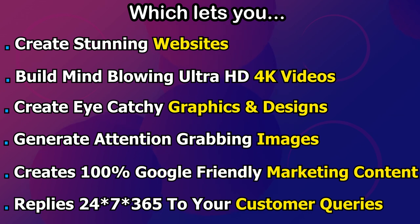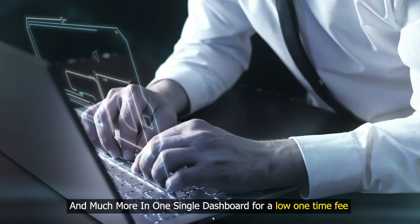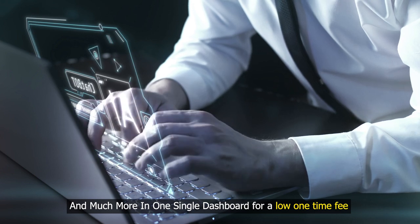It creates 100% Google-friendly marketing content, replies 24x7, 365 days to your customer queries, and much more — all in one single dashboard for a low one-time fee.